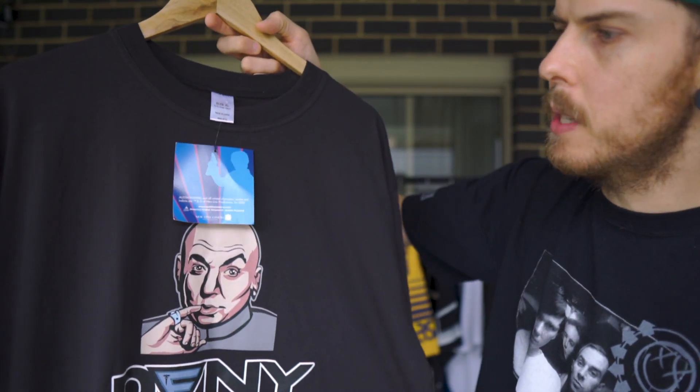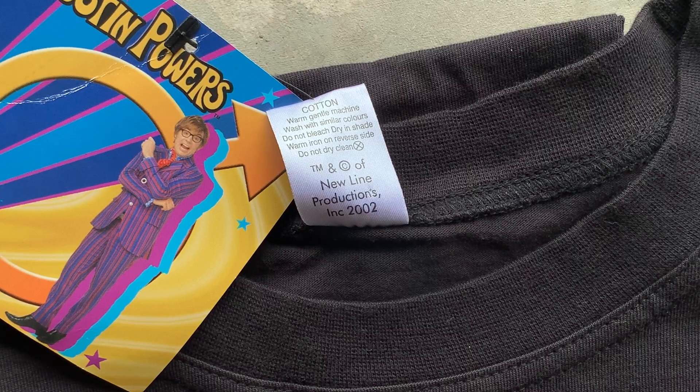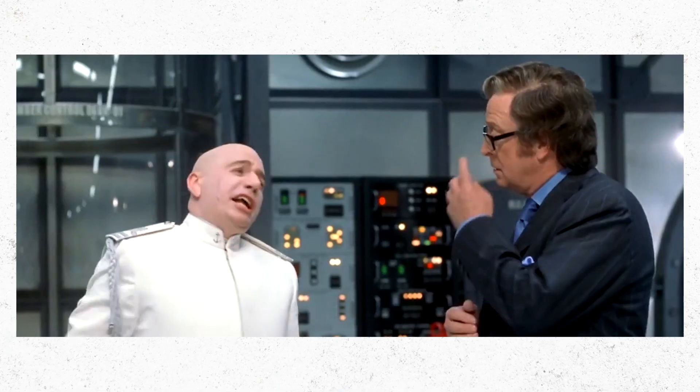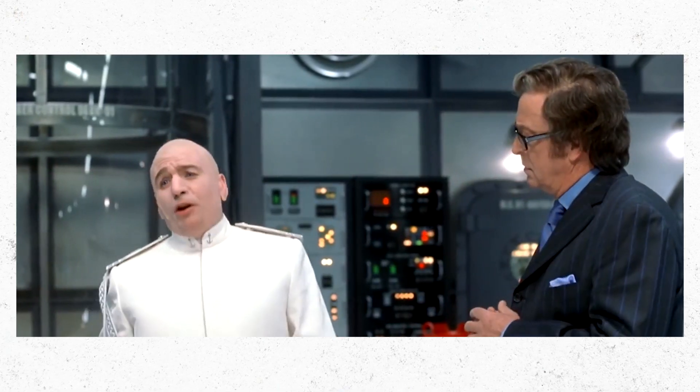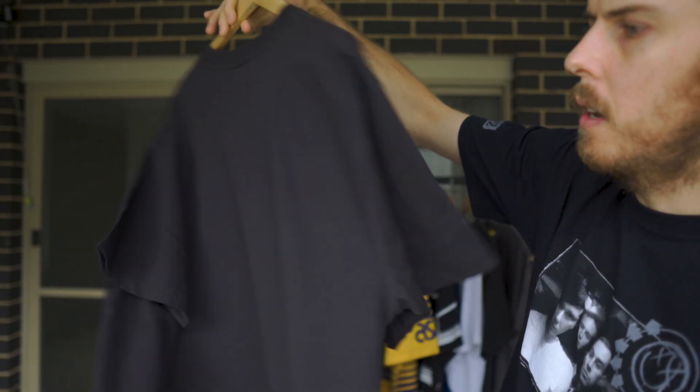We're going to start off with something nice and simple. We have this dead stock Austin Powers piece from the Goldmember movie with Beyoncé. We've got Austin there in his classic purple and red pinstripe suit — this one's dated 2002 — and we have Dr. Evil looking super sinister. The 'E' is actually a nice little puff print, which is really nice. Nothing on the back, but a nice XL.